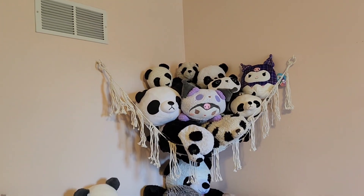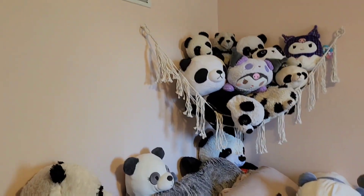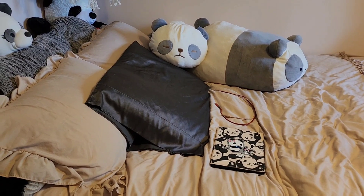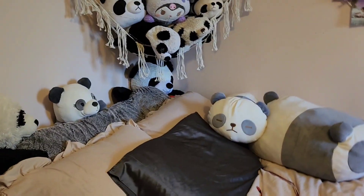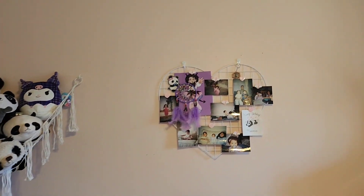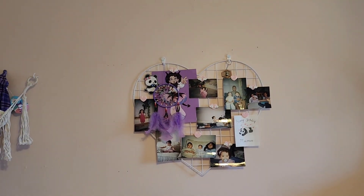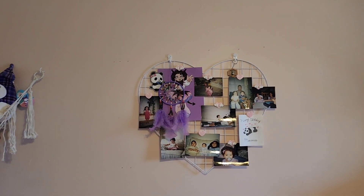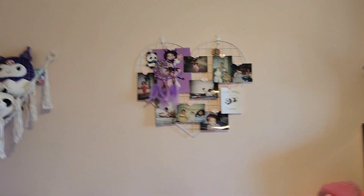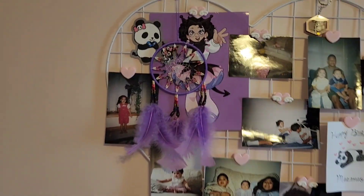And then boom — Pandatopia! This is my bed, and obviously this is where I keep most of my pandas. I have this whole cute little area which I absolutely adore. I have my panda tablet, and over here I have this cute adorable heart-shape photo grid thing with some trinkets and stuff that my friends have got me.